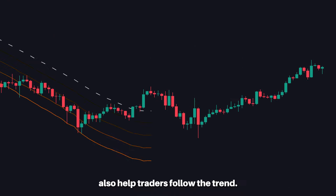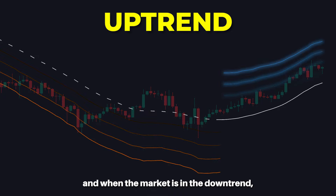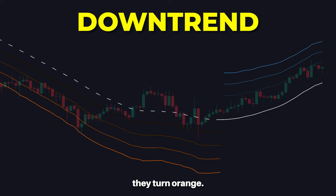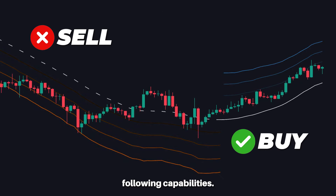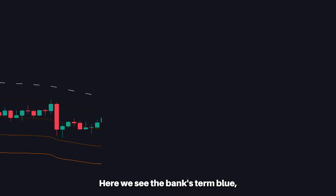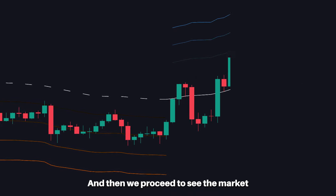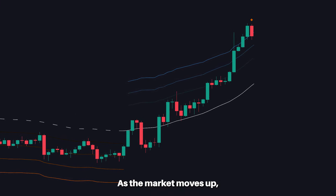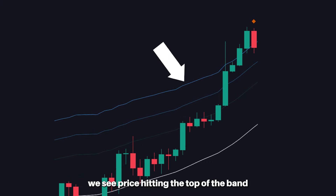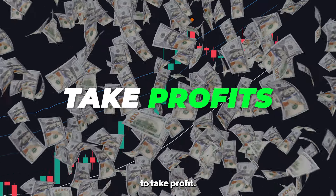The bands themselves also help traders follow the trends. When an uptrend is active, the bands turn blue, and when the market is in a downtrend, they turn orange. This gives clear buy and sell trend-following capabilities. Here we see the bands turn blue, suggesting an uptrend has started, and then we see the market rally and move with a strong trend. As the market moves up, we see price hitting the top of the band and a clean orange dot form, suggesting it's a good time to take profit.